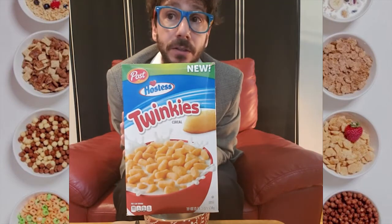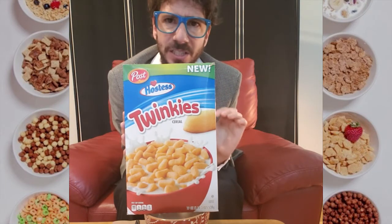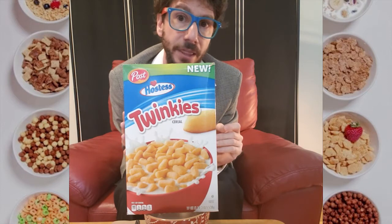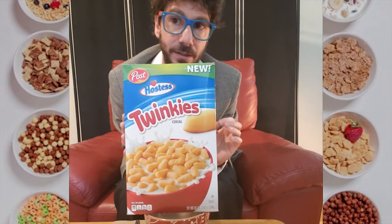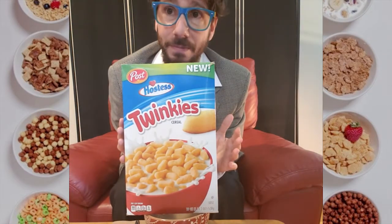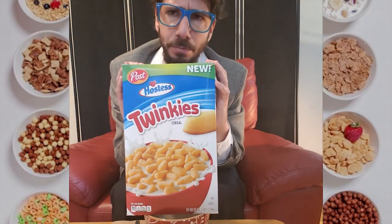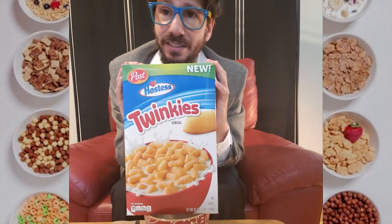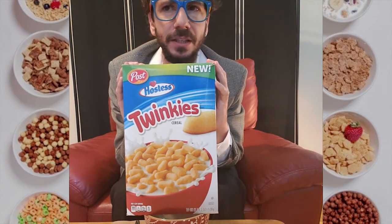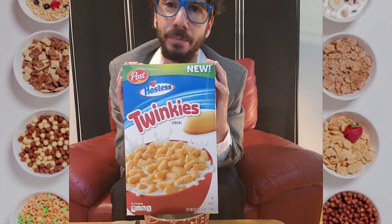I have high hopes for Twinkies Cereal. For one thing, a Twinkie lends itself to be cerealized in a way that does not seem derivative or nonsensical. I can see Twinkies Cereal carving out its own space in the cereal world and thriving. And for another thing, I love Twinkies. There's a purity to them that really appeals to me — a white cake filled with white filling. If everything could be like a Twinkie, I think the world would be a lot better of a place.